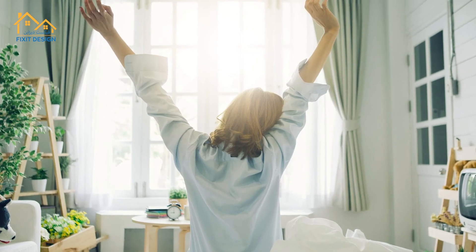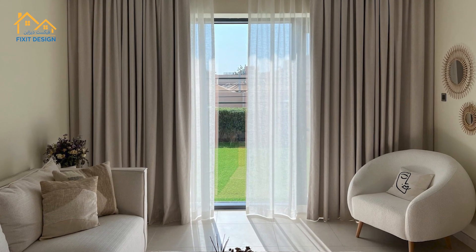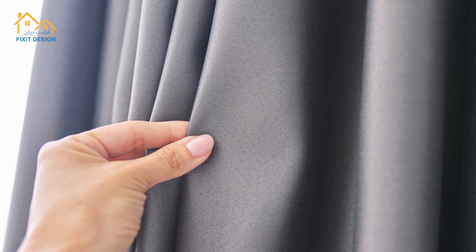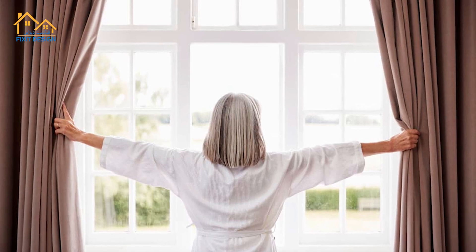Struggling with bright mornings and restless nights? Discover the solution with Blackout Curtains Dubai. Our blackout curtains are designed to block out unwanted light, ensuring a perfect night's sleep and a refreshed start to your day.